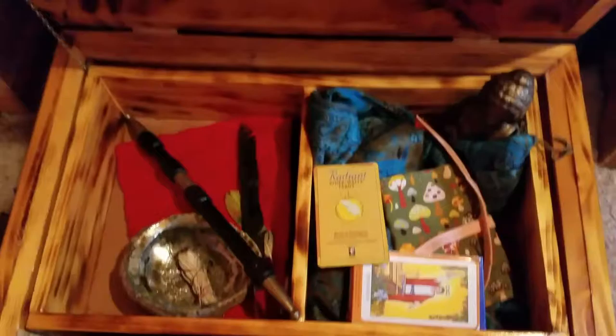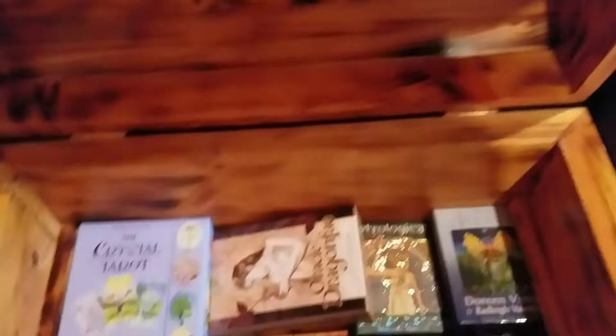And then as we move over here, don't mind the television in the back there — it needs a space and I don't have one yet. And in here is some other ritual tools, some tarot cards, and a much, much bigger collection of tarot cards.